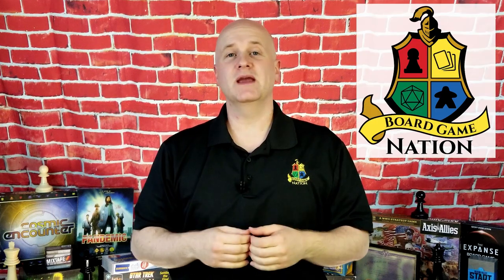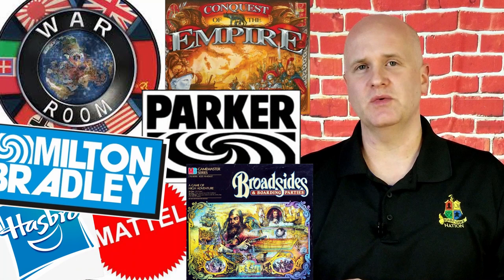Welcome to Board Game Nation. My name is Gary Blevins. Thank you so much for watching. I recently had the amazing opportunity to talk with legendary game designer Larry Harris. In our conversation, we talked about his 40-year career where he developed more than 200 games for some of the biggest names in the industry.